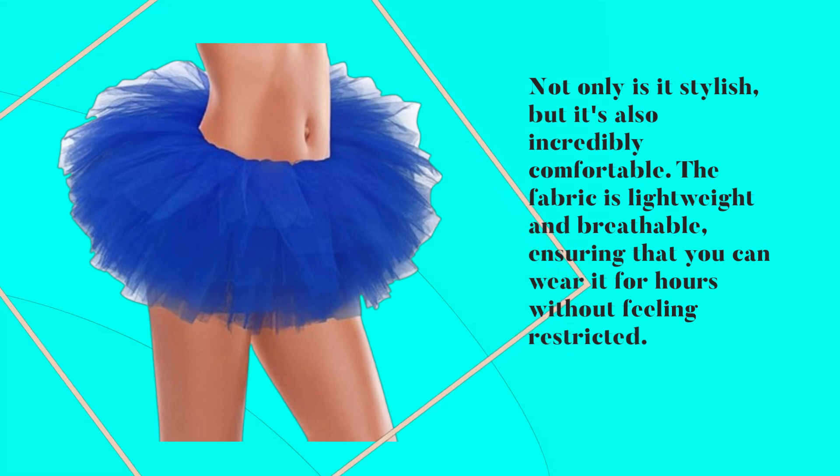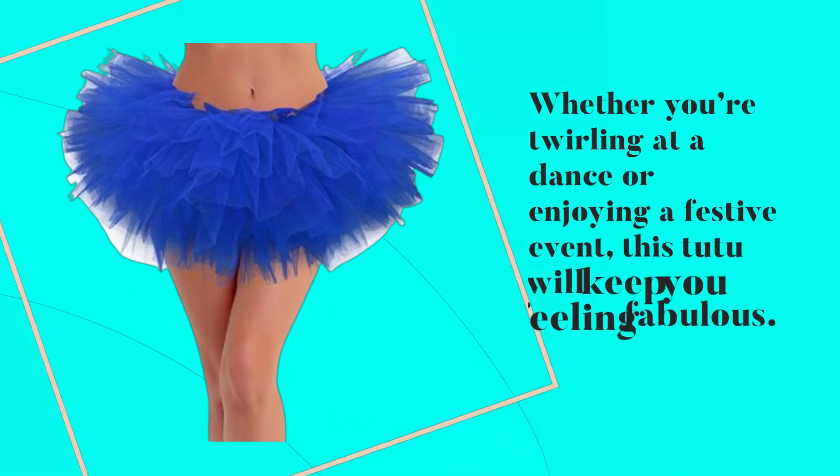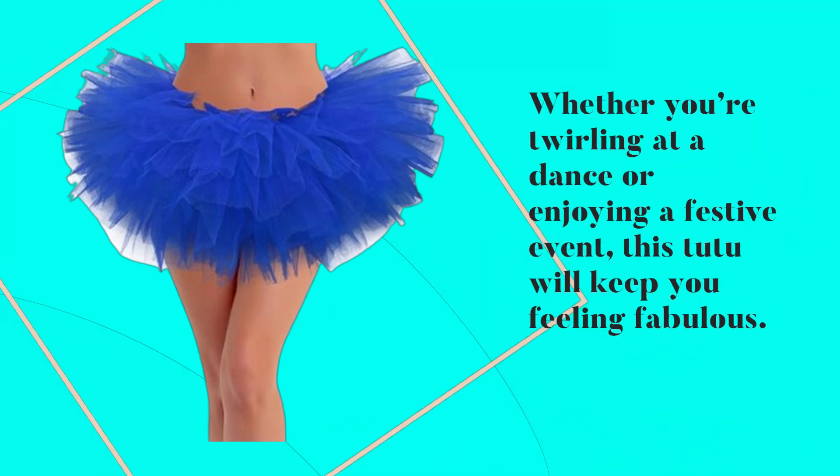The fabric is lightweight and breathable, ensuring that you can wear it for hours without feeling restricted. Whether you're twirling at a dance or enjoying a festive event, this tutu will keep you feeling fabulous.